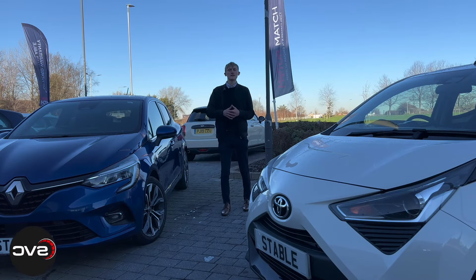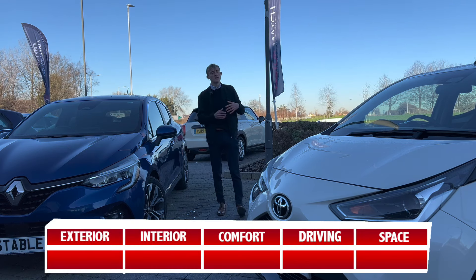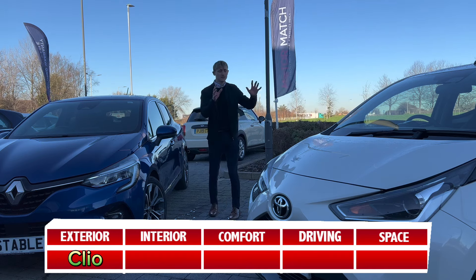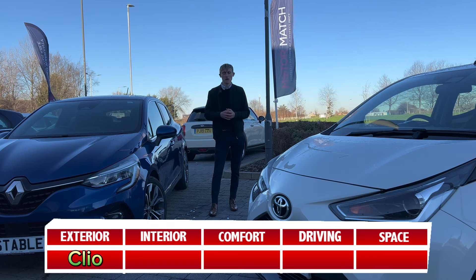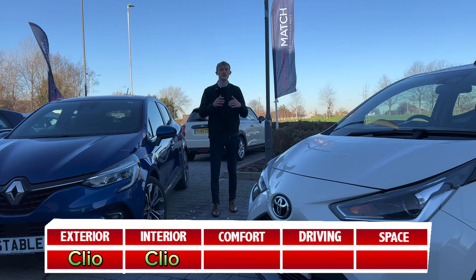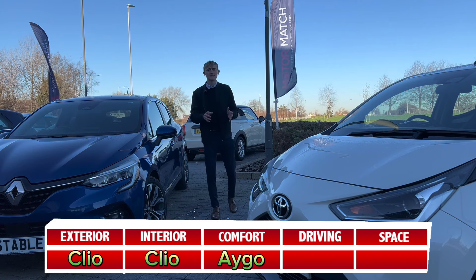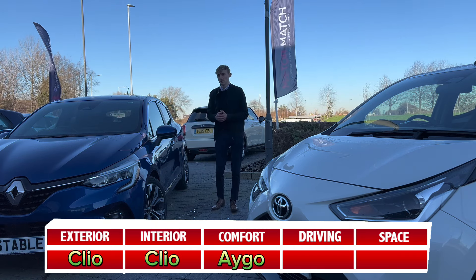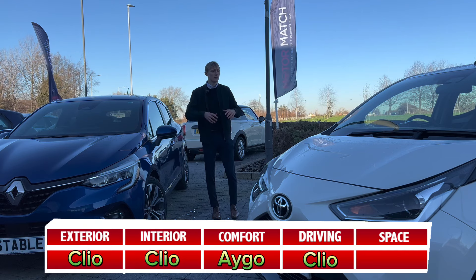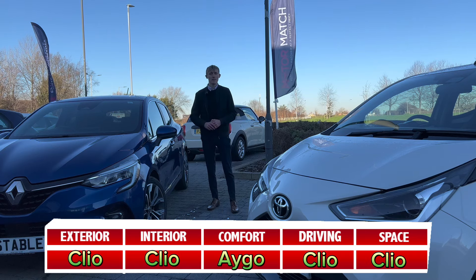To conclude, after covering exterior, interior, and driving both cars, here's the breakdown across five sections. Exterior: Clio wins — it looks nicer, has a sleeker design, and is bigger; the Ego is too compact for me. Interior: Clio wins again — full-width decorative inserts, bigger infotainment centre, and a better overall look. Comfort: Ego wins — the cloth upholstery is nicer to sit on than the 3D velvet, in my personal opinion. Driving: Clio wins — the Ego's tight gears and heavy steering wheel were just not for me. Space: Clio wins — extra seat in the back and more boot space.